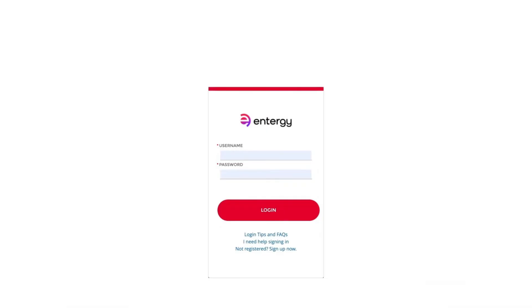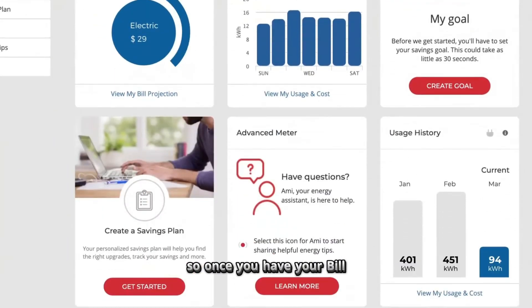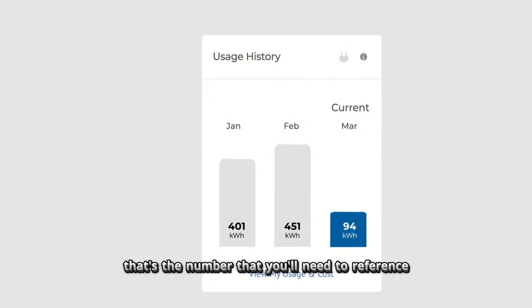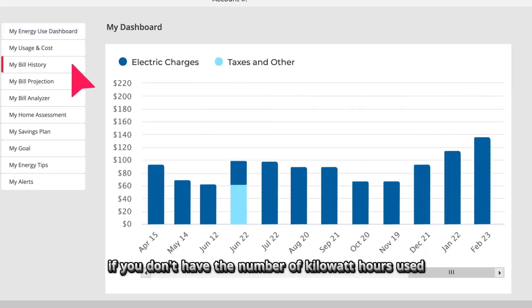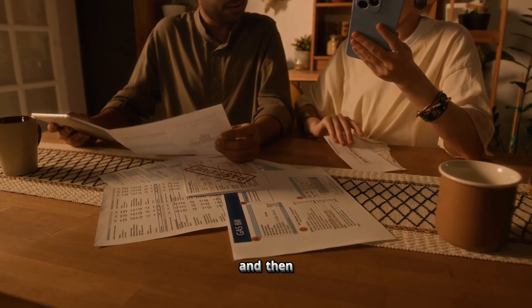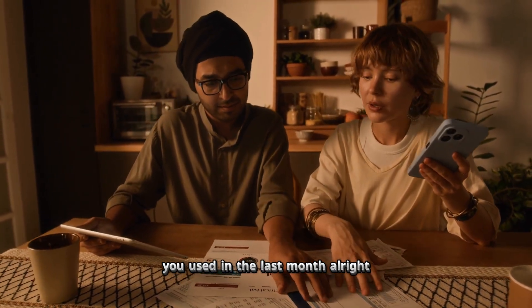You can also log into your utility company's portal to get your energy bills. Once you have your bill, look for the number of kilowatt hours used — that's the number you'll need to add up over the last 12 months. If you don't see kilowatt hours used, look for the beginning and end meter readings, then subtract the beginning from the end to find how much power in kilowatt hours you used that month.